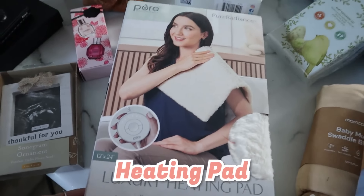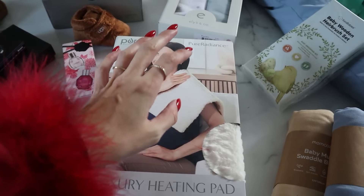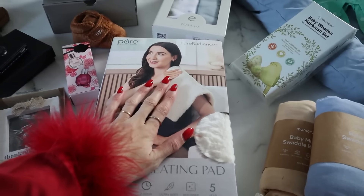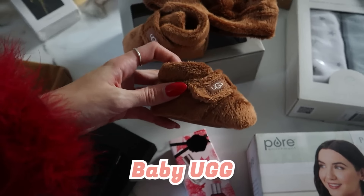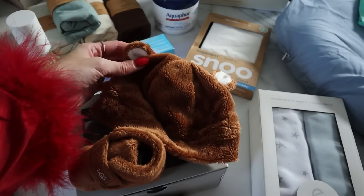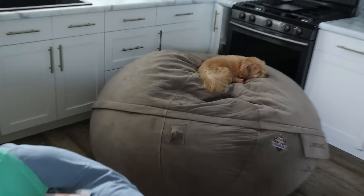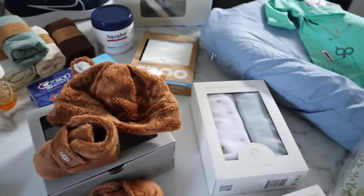Next we have a heating pad, and I love this idea — you put it on medium and place your baby on it right after they get out of the bathtub so they stay nice and warm. We also have some cute baby Uggs — oh my gosh, they're so cute! And a little matching bear hat so our baby can match with Kobe Bear. So sweet!